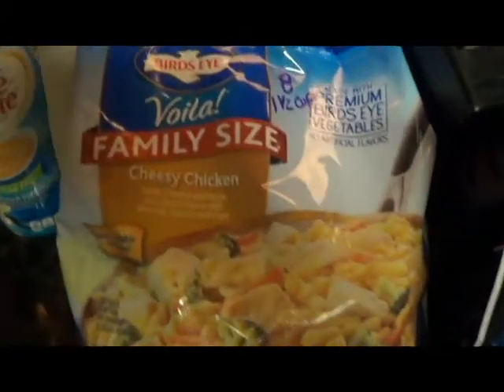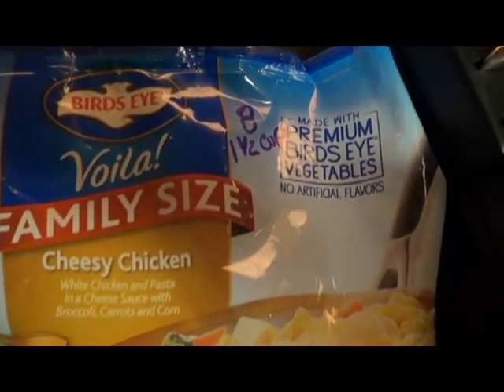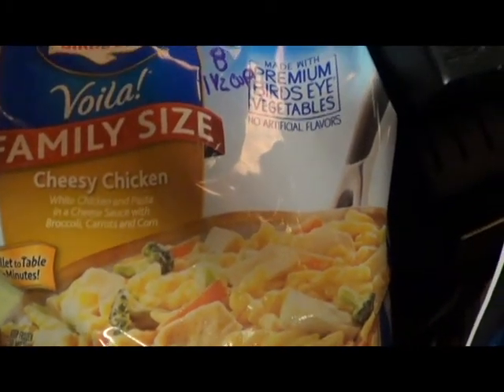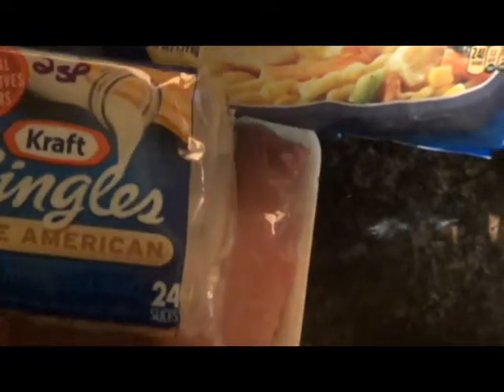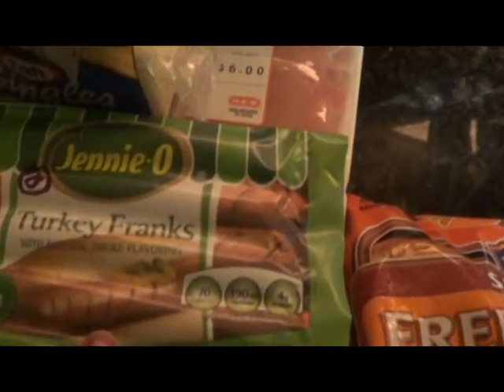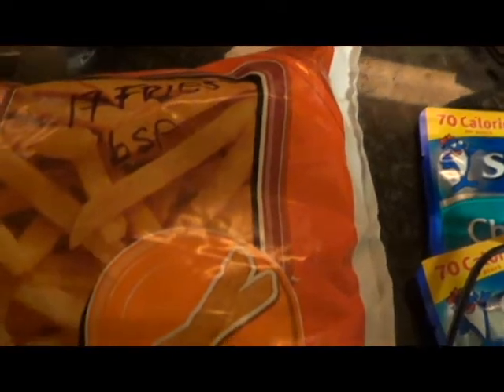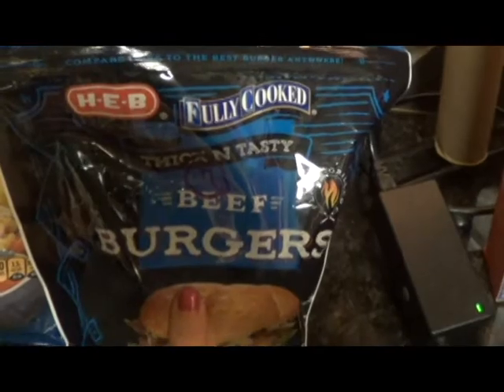My camera went out for the battery. I went over the Voila — it's eight points for one and a half cups. It's cheesy chicken and I have that with the salad. The Kraft Singles White American is two points a slice — I like this one because I don't like the fat-free one. This is the Jenny-O Turkey Franks, two points for one. And then the seasoned French fries — these are from Hill Country Fair from HEB — you can have 17 fries for six points. And then the fully cooked Thick and Tasty beef burgers from HEB — seven points for one.